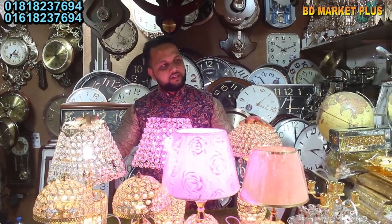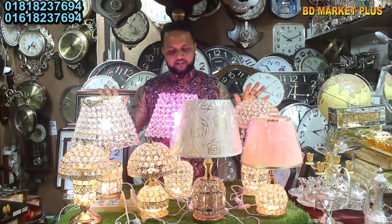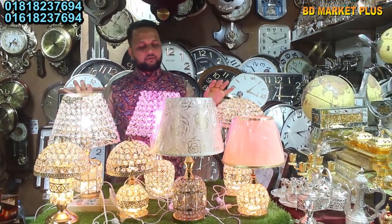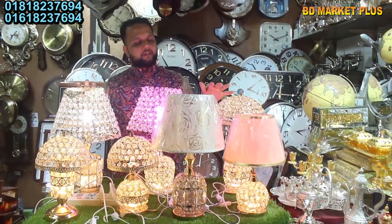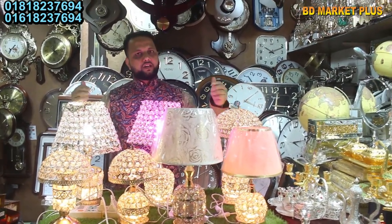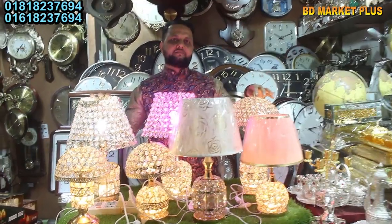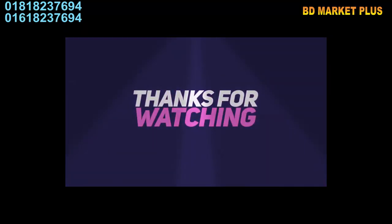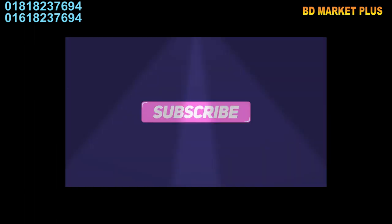We want to show you how many products are available. We have a huge product range. These models are very important. If you want to see the collection, design and model, you can see them in the next video. We'll see you next time. Inshallah.